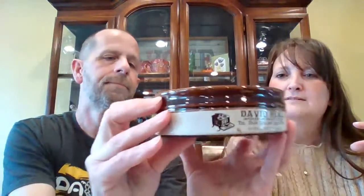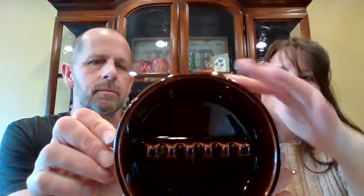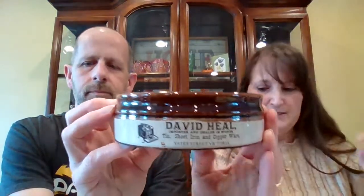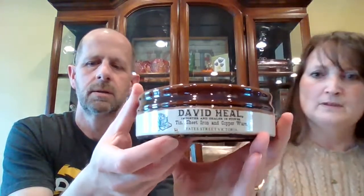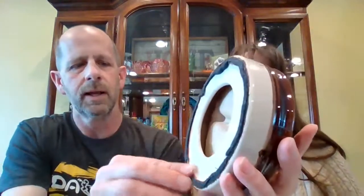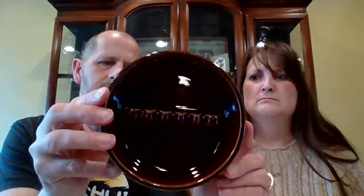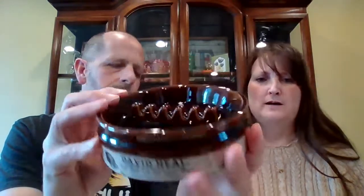Do you think that's real advertising or just made up? I think it is real. It's brown glaze, and there is a rim of felt on the bottom so it doesn't scratch the surface. It might be quite old then. So this one is $10 and it's number 15.